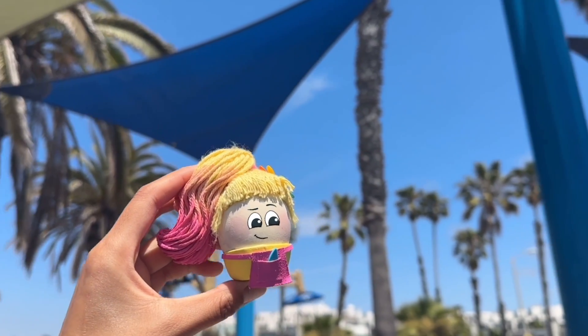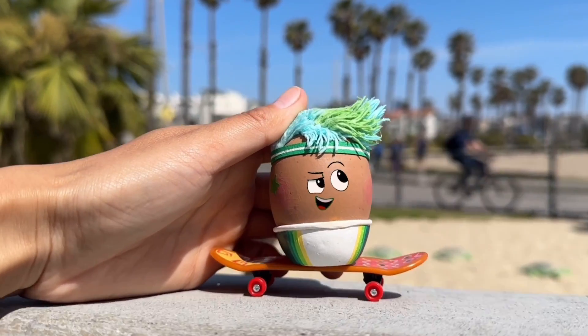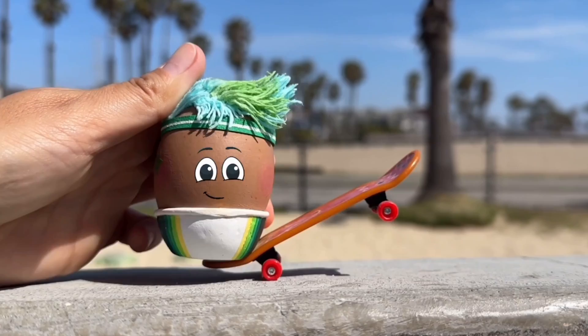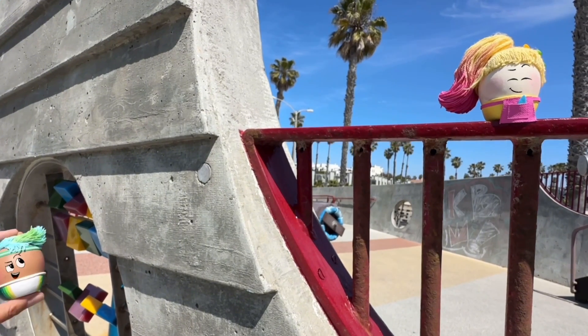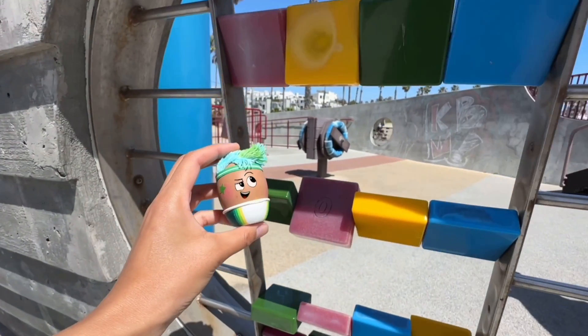Pasha looks around for more shapes. And it looks like Goose came along, too. Shh, keep it a secret. She's on a mission to hide all these shapes without being seen by Pasha. Let's hide something here.